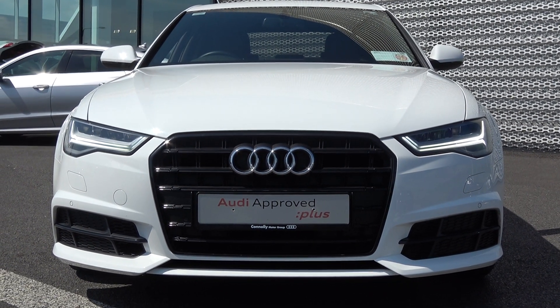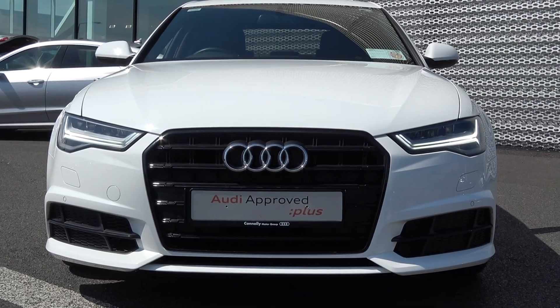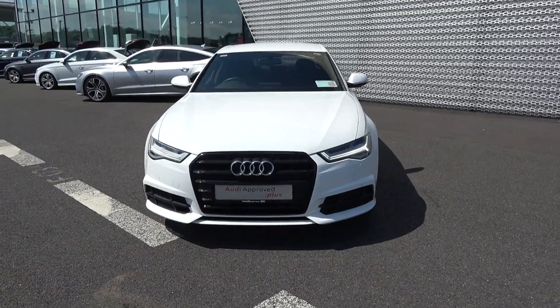Moving forward, your front and rear LED lights together with your LED dynamic sweeping indicators, front and rear parking sensors, and honeycomb diffusers on offer on your lower front and rear S-Line bumpers.